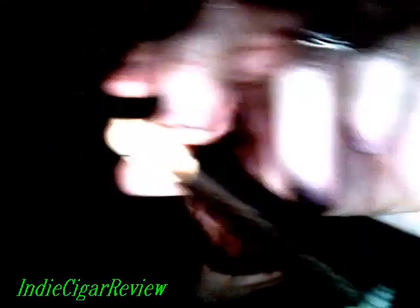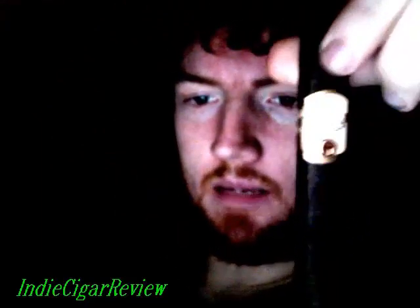I will come back at the halfway point or whenever a true transition occurs. This is the Olivia Series G in Maduro. I shall speak to you shortly.